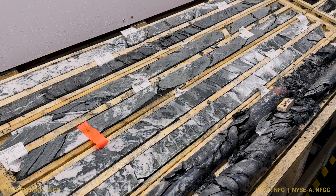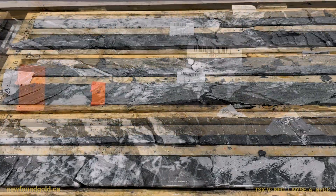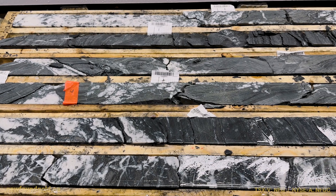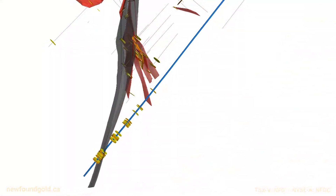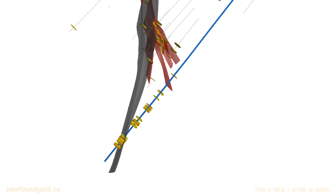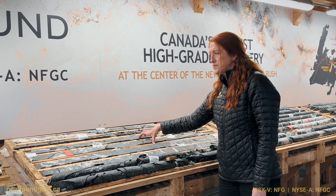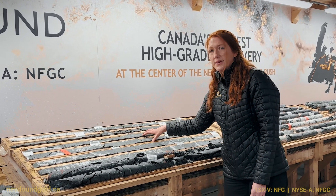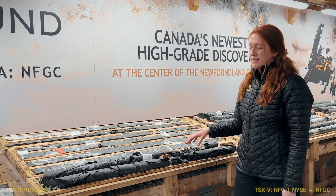From there, continuing down hole to push this hole out deeper to the Appleton, which we did encounter at about a kilometer depth. This again would be the deepest intercept into the Appleton that we've had. I should note that this upper interval — we are still not certain of its relationship to the Keats Baseline, but something we will be actively working to understand as we continue to drill in this area.